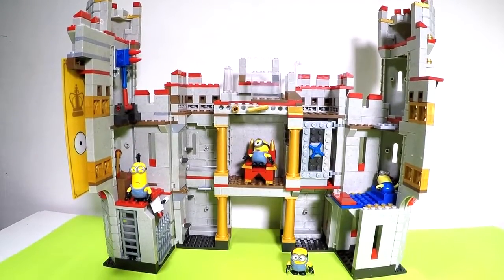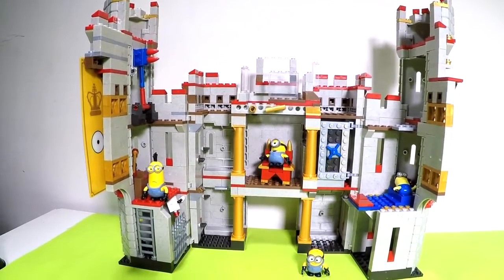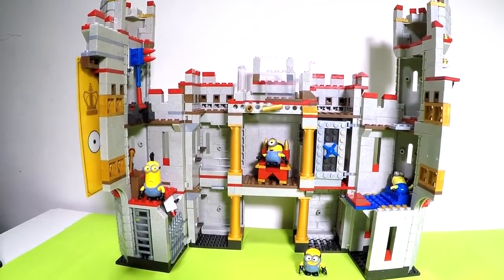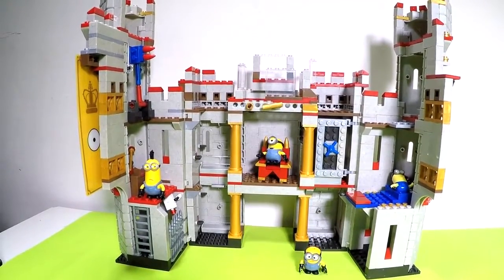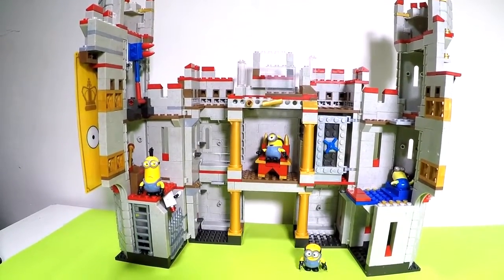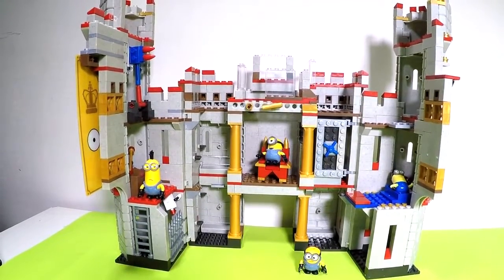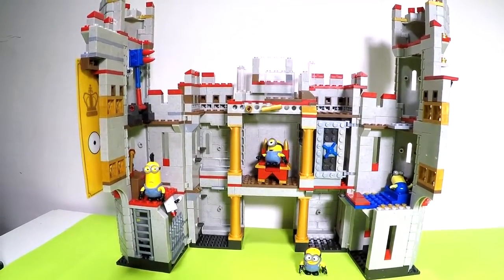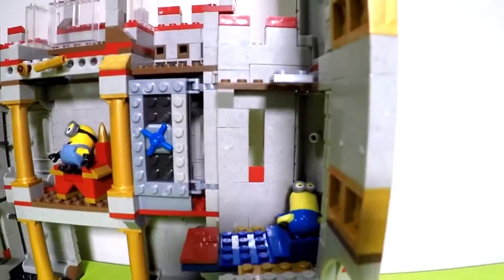Whoa, this is some serious business! It took me about seven hours to build this. I've built bigger Lego structures before that took five or six hours at most, but this one was crazy because of all these little towers - let me show you all these little towers over here.